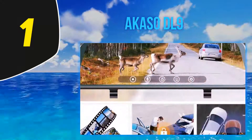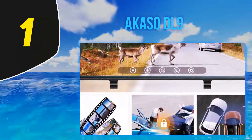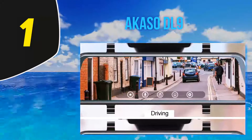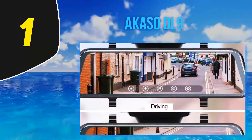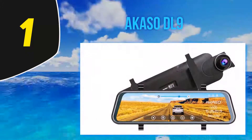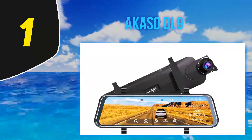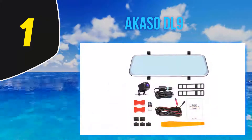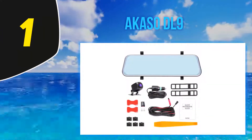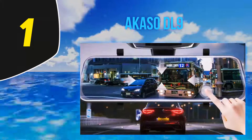You just need to focus on your drive and your rear view mirror camera will record every view in excellent quality, keeping you feeling completely secure. Whenever you go for a night ride or drive in low light conditions, the WDR technology works perfectly — adjusting light exposure to capture perfectly brighter views even in bad lighting conditions, giving you a focused and brighter view at night.